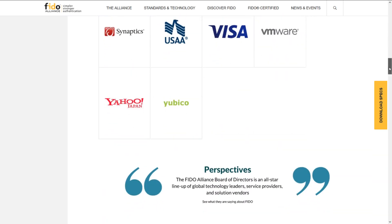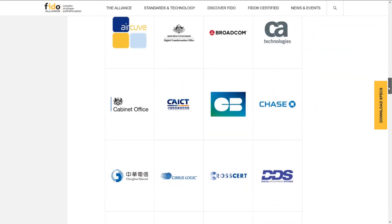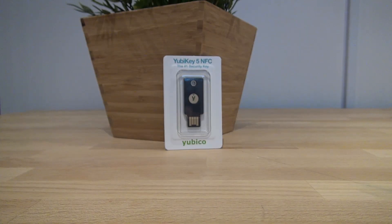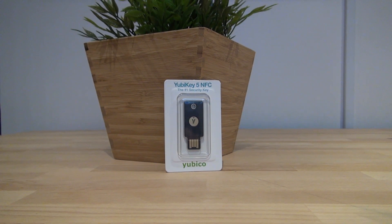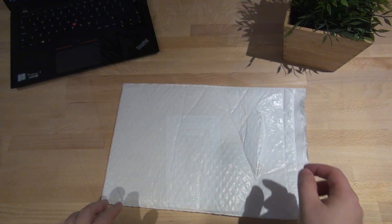Google, obviously, but also Amazon, Intel, Microsoft, Facebook, Visa, and Mastercard. This brings us to today's topic: the Yubico YubiKey 5 NFC security key.